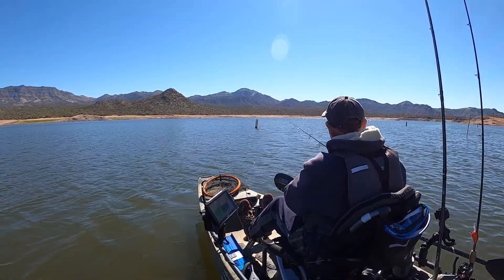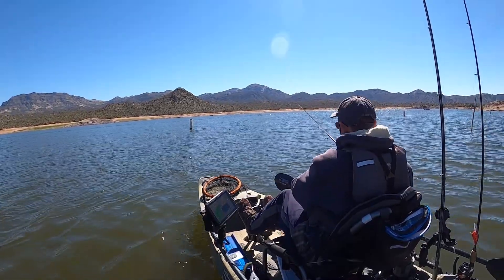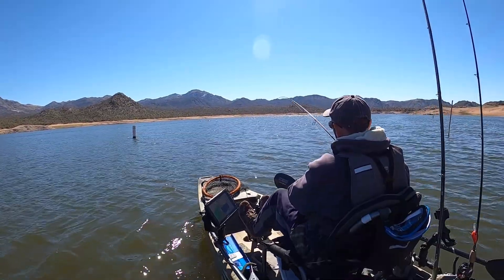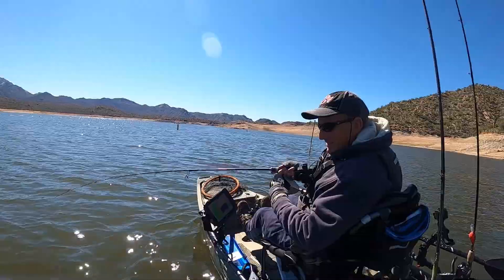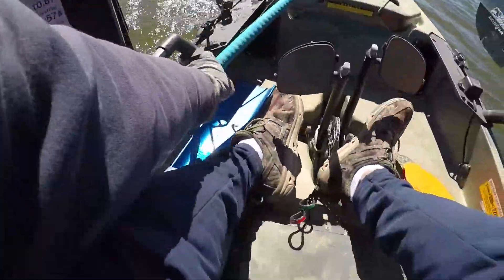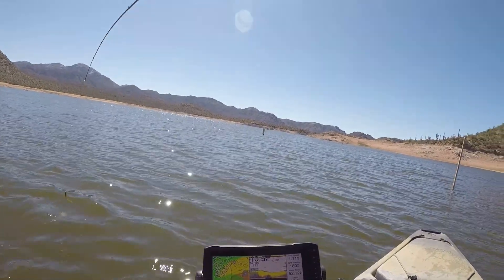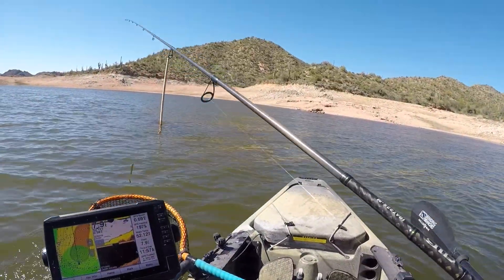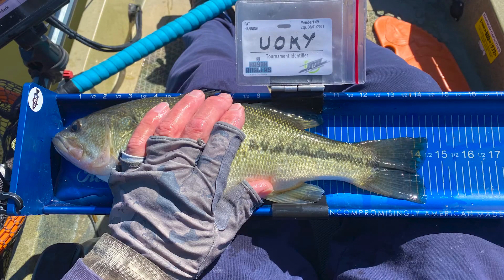I have two and a half hours left to fish. There's fish on the graph — they're around, but man, they don't want to bite. That's the kind of upgrade I need. Not a giant, 14 and a half, but I'm super happy to have it.